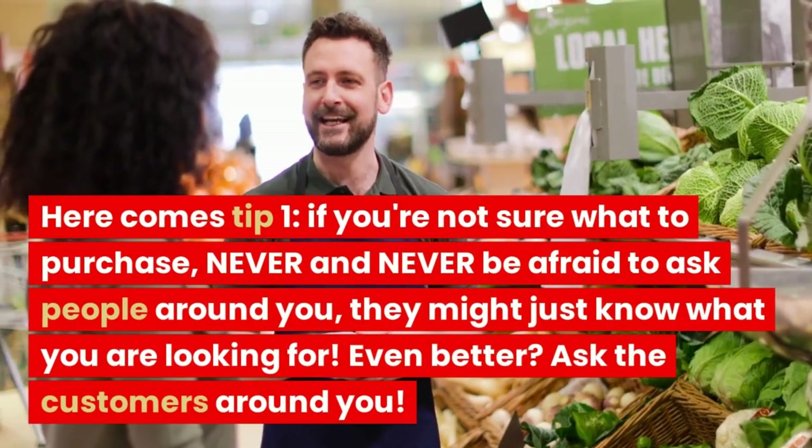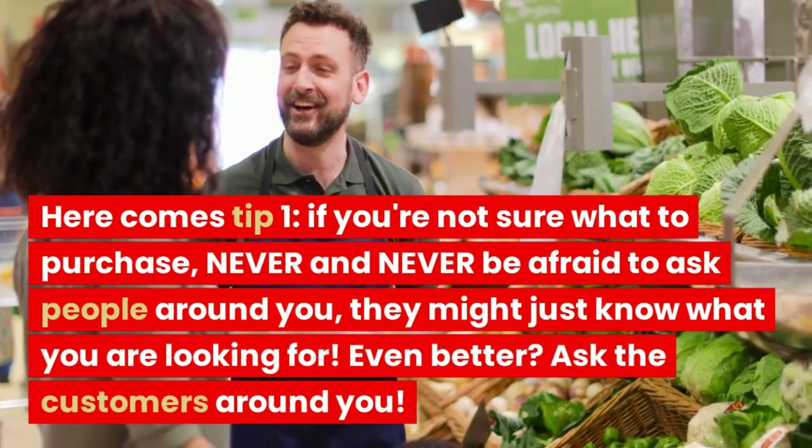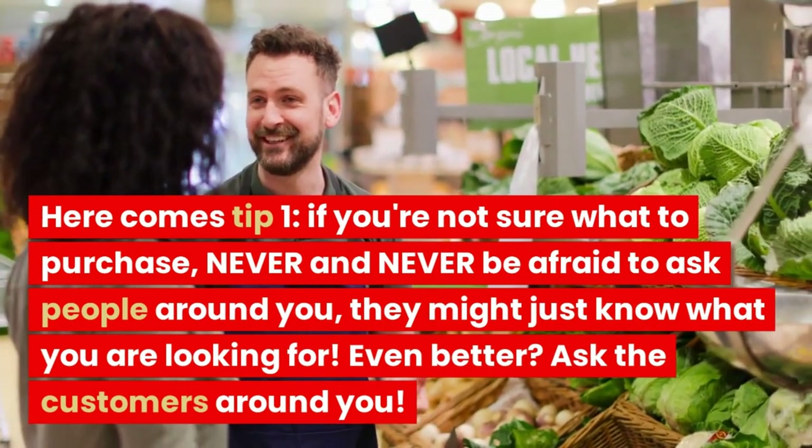Here comes tip one. If you're not sure what to purchase, never be afraid to ask people around you — they might just know what you are looking for. Even better, ask the customers around you.